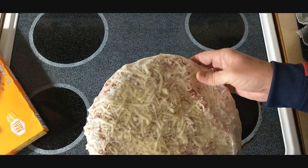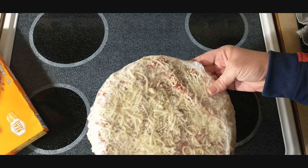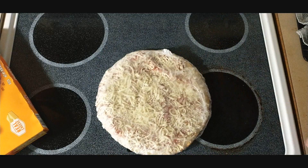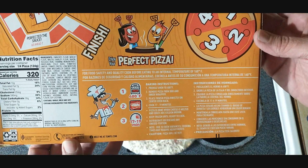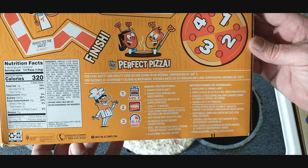There's the Tony's pizza loaded down with cheese. Really no prep work needed. Spread on the cheese, give it a go. Tony's big cheese pizza — 400 degrees, preheat, 17 to 19 minutes, just the same as their pepperoni.